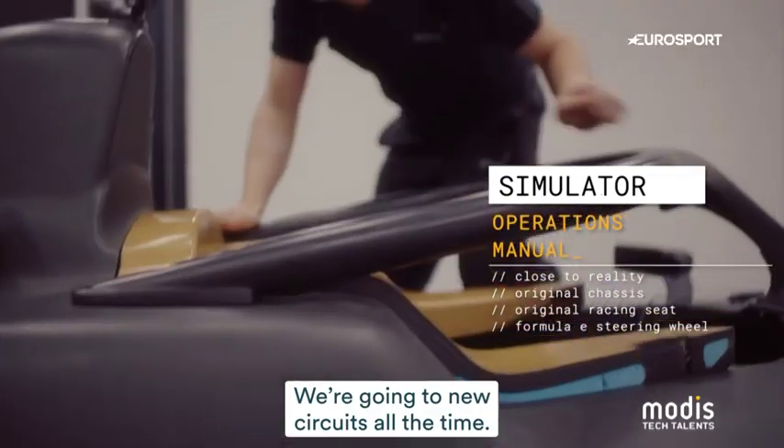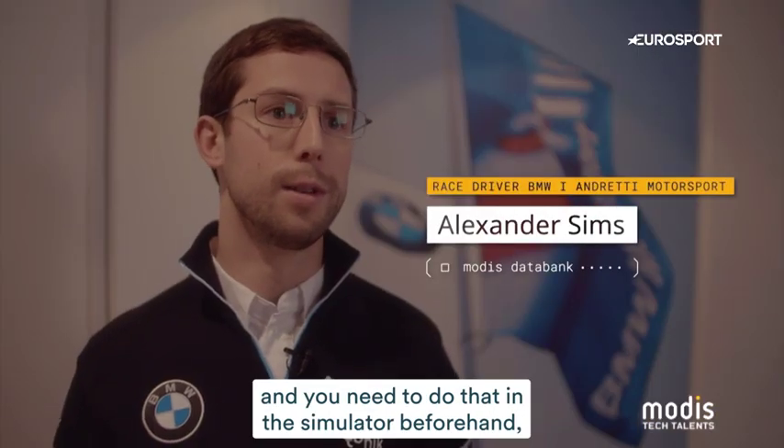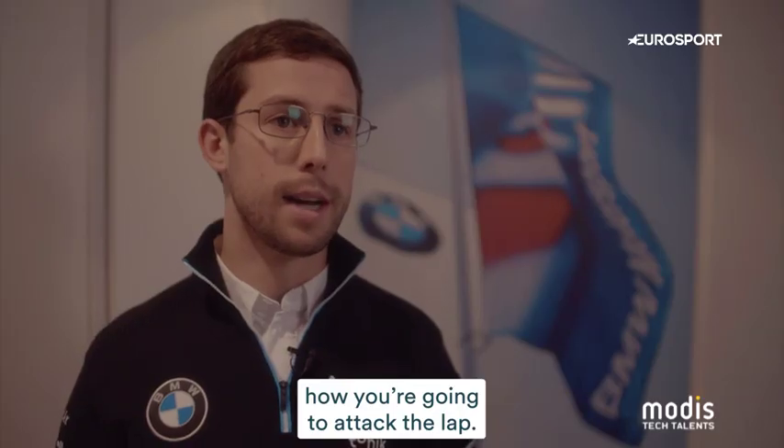We're going to new circuits all the time — they're street circuits, so there's no room for error on the race weekend to explore the limits. You need to do that in the simulator beforehand so that when you arrive at the race weekend you have a picture of how you're going to drive and how you're going to attack the lap.